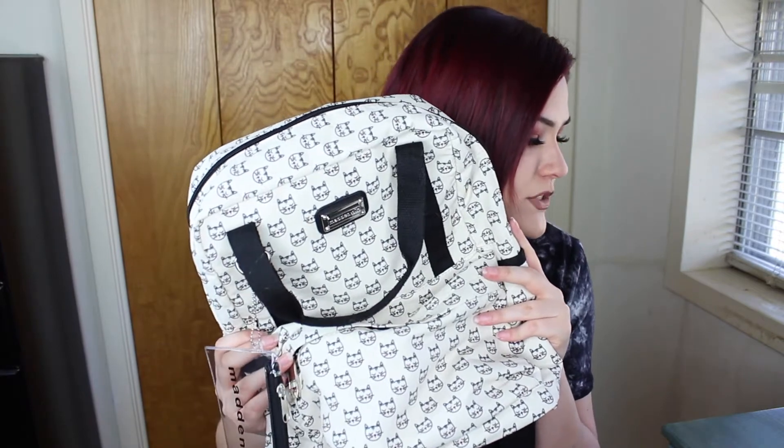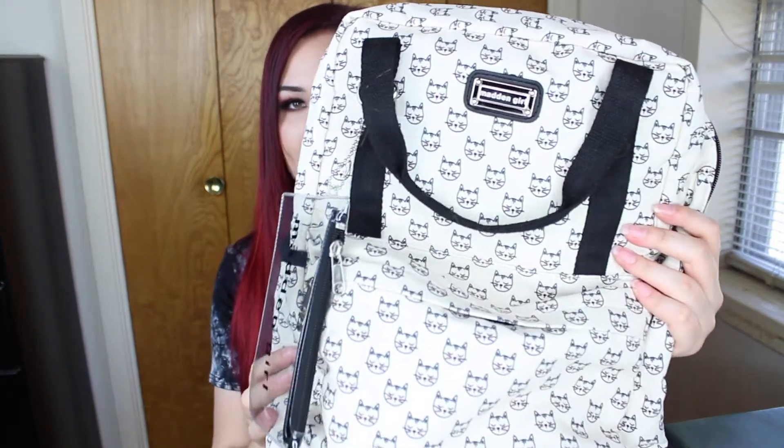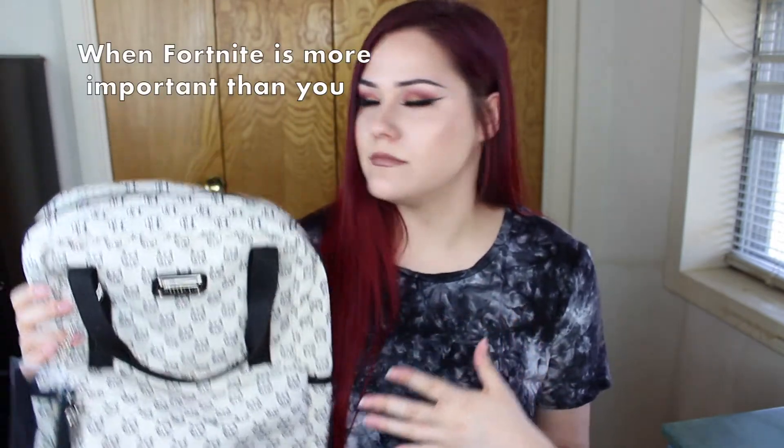I'm going back to college in about two weeks, so I got a new backpack because my old one is falling apart. This cost $24.99. It has little cats all over it — they look so cute — and it has a clear pouch in the front. I think this is really my style in a backpack; I just love it.